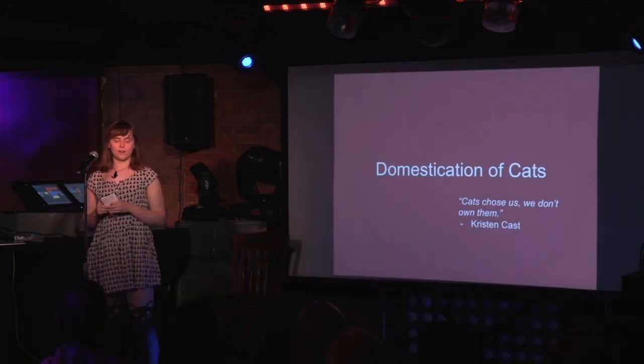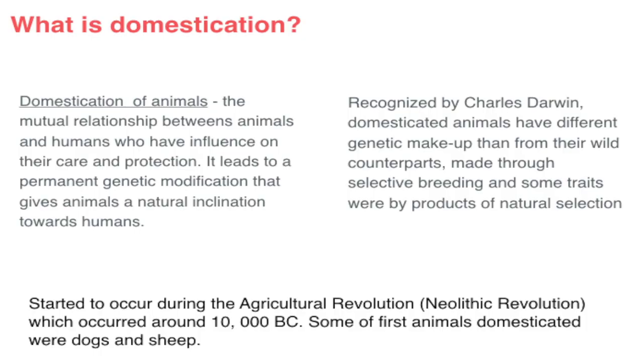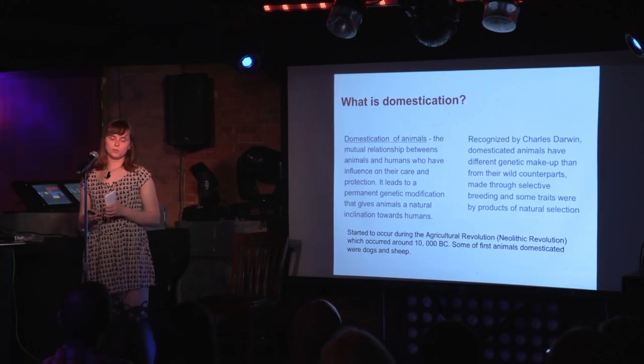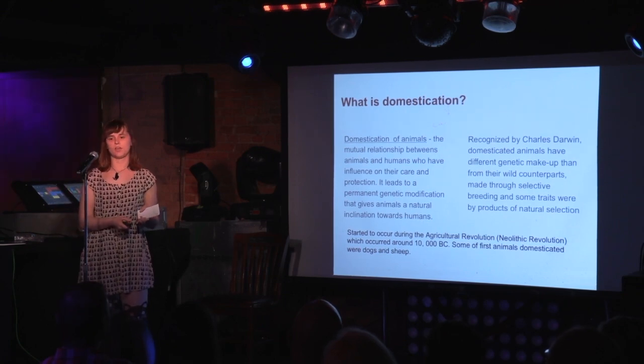First I'd like to talk about domestication — how are cats domesticated? And I also want to review what domestication is. Domestication is a genetic modification of animals compared to their wild counterparts. This was discovered by Charles Darwin, and it occurred around 10,000 B.C. when humans started to convert from a hunter-gatherer society to a more agricultural-based society.